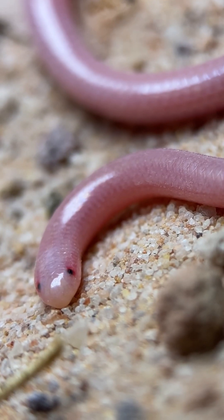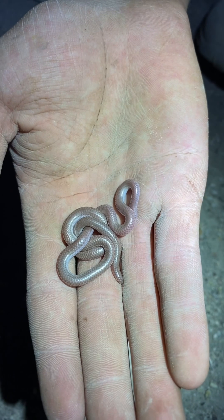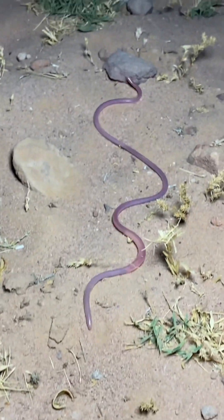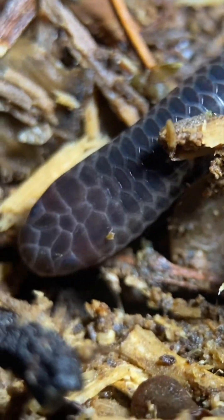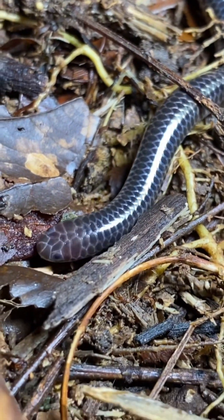Apart from their reduced vision, these snakes also share other traits that evolved from their ground-dwelling habits. Blind snakes have a uniformly shaped body, while most other snakes have a pronounced head and noticeably tapered tail. They also tend to be proportionally thinner than your average snake. In addition to this, their scales are organized quite tightly, which prevents small insects, mostly ants and termites, from attacking them when they intrude on a colony.